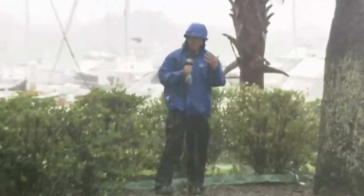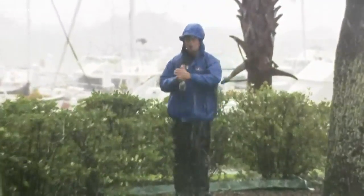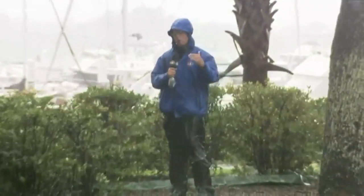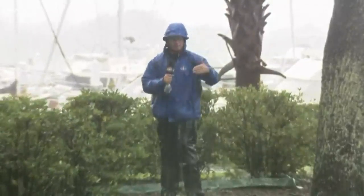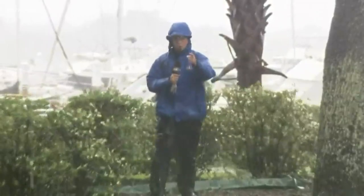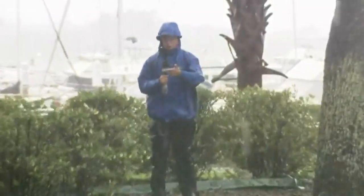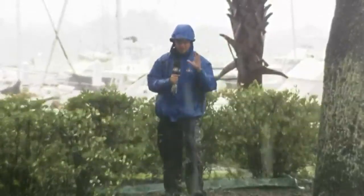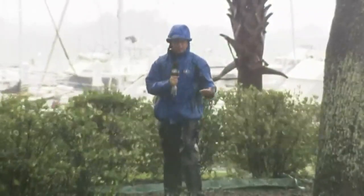Think about it: in Charlotte, a severe thunderstorm warning means wind gusts up to 58 miles per hour during a three-second time frame. Here, they're lasting a lot longer than that, far more frequent, and they've continued for hours. There are multiple reports of trees down, and one roof was actually blown off a church on James Island.